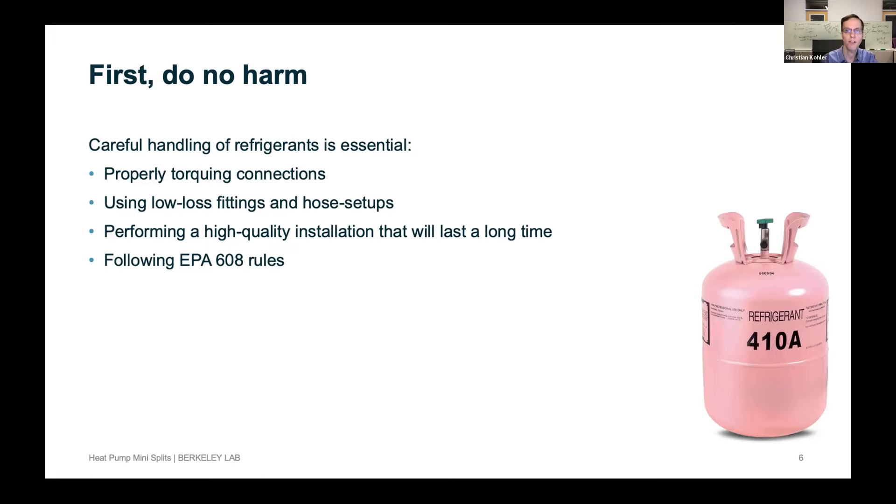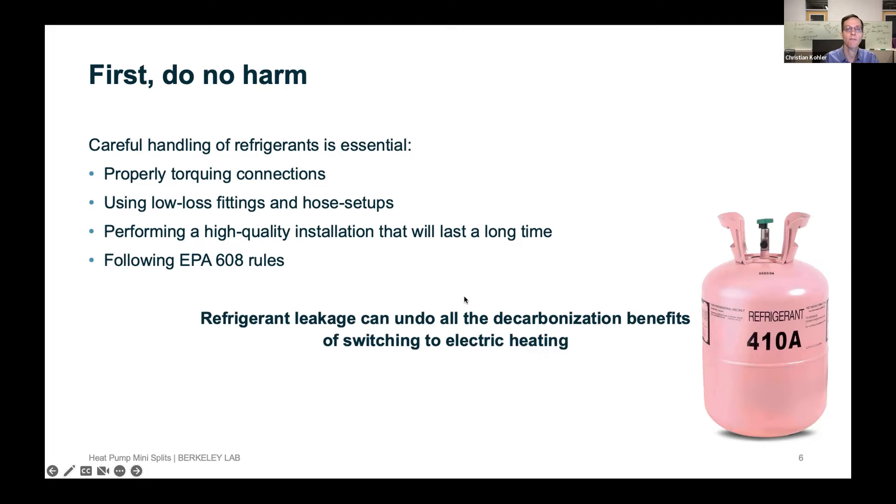If you do a high quality installation, you can have a mini split that runs for 10, 15, maybe 20 years. If you do a poor, quick job — you don't make a careful flare, don't use the right tools, don't do all the testing — you could have a system where after a year some refrigerant has leaked out, the homeowner calls back, you top it up, and maybe two years later it's empty again. Refrigerant leakage can undo a lot of decarbonization benefits.